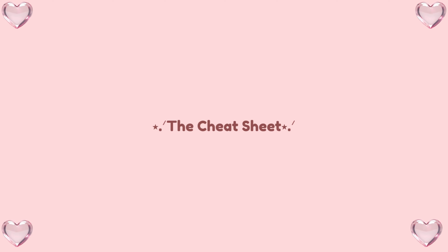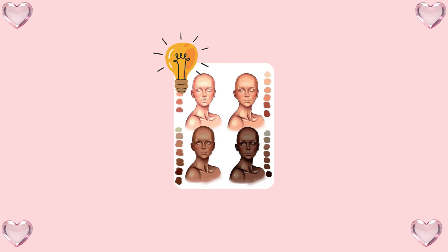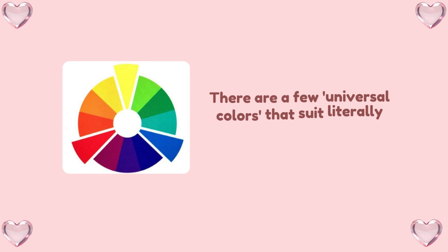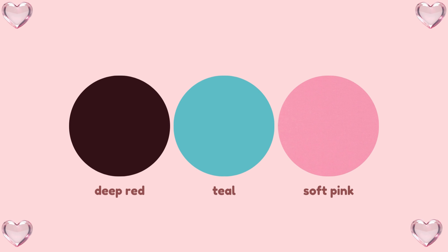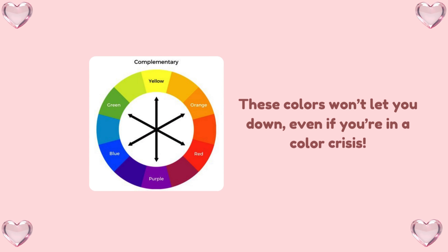The cheat sheet — universal colors for everyone. Still feeling unsure? Don't worry. Here's a hack that works for everyone, no matter your skin tone. There are a few universal colors that suit literally everyone. Shades like deep red, teal, and soft pink are safe bets. These colors won't let you down, even if you're in a color crisis. So when in doubt, go universal. It's like ordering fries — they're always good, no matter what.